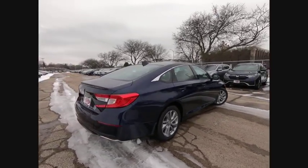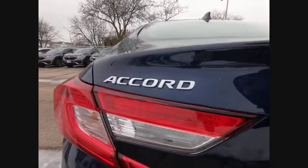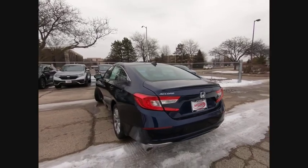Here are some of this vehicle's great options. Turbocharged. Aluminum wheels. Brake assist. Traction control. Stability control. Daytime running lights. Engine immobilizer. FWD. Tire pressure monitor. Tires. Front performance.